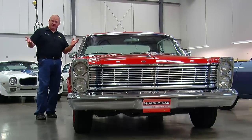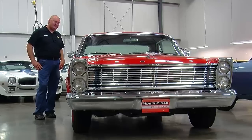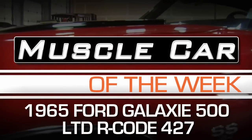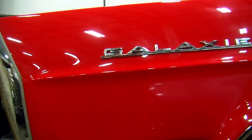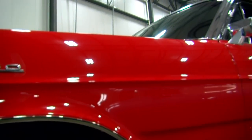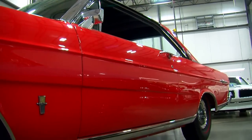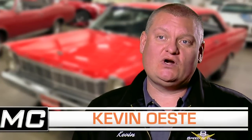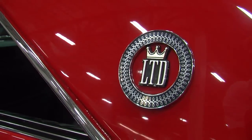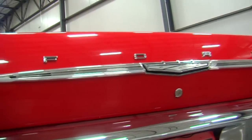Everybody knows the Ford LTD is a family car. Well, how fast does your family like to go? This week's car is really something special — it's a 1965 Ford LTD, which is a luxury car. The LTD moniker was new for 1965 and it stands for Luxury Trim Decor, not Limited. Back in '65, Chrysler had the trademark on the term 'Limited,' so Ford just called this the LTD.